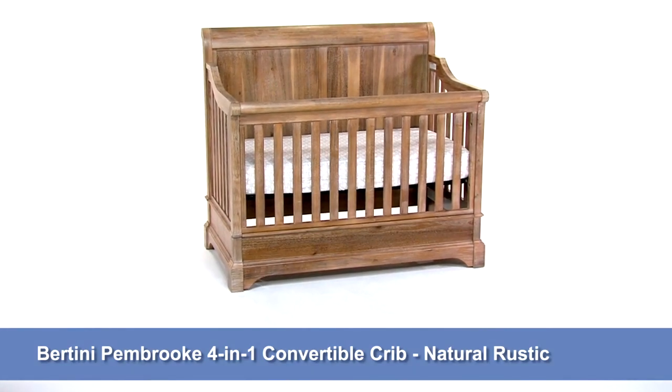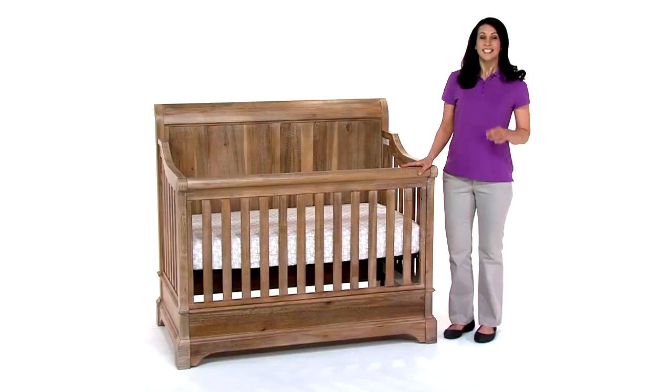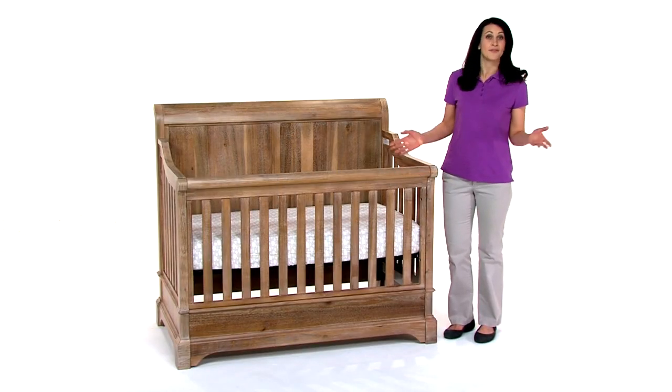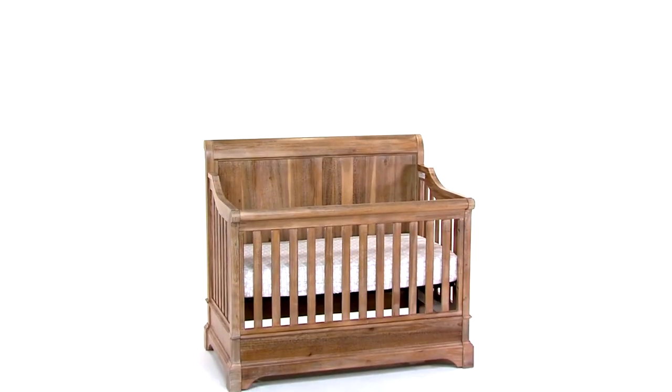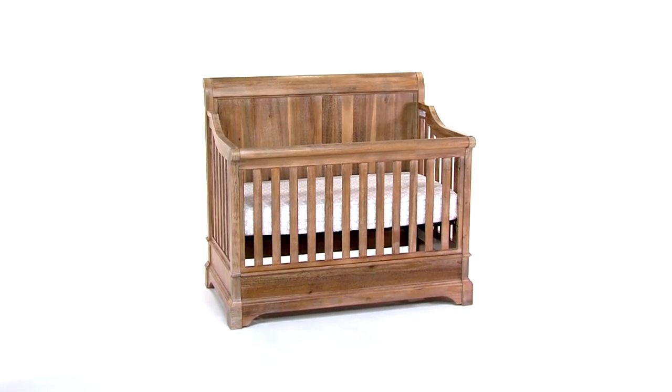This is the Bertini Pembroke 4-in-1 Convertible Crib. It'll happen in the blink of an eye — before you know it, your little one is going to be, well, not so little. With this versatile 4-in-1 crib, you can plan for the future now.